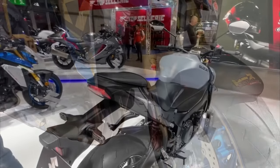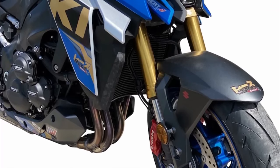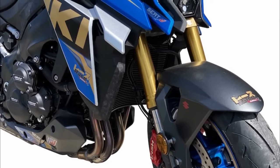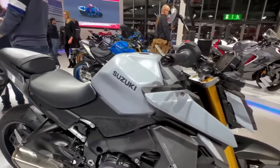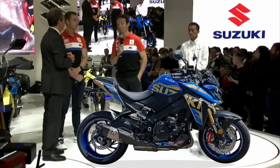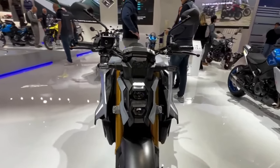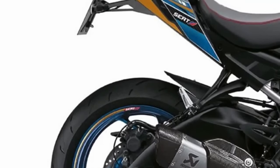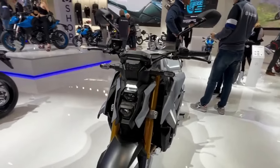Suzuki's 999cc liquid-cooled fuel-injected inline four-cylinder engine delivers a maximum output of 152 horsepower, making it Suzuki's most powerful engine. The GSX-S1000 race edition is a limited release exclusive to the French market, priced at 16,999 euros — 3,500 euros more than the standard model.